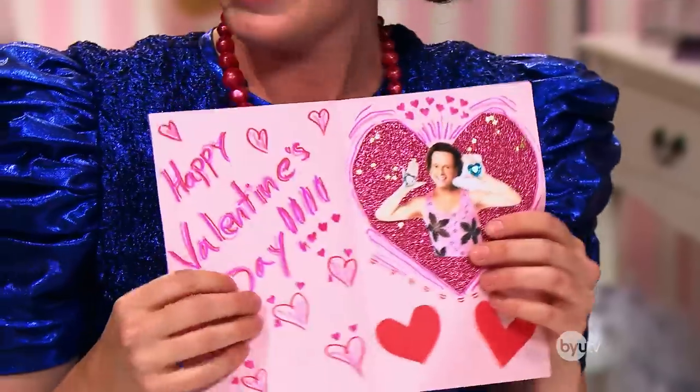First things first, you must secure your Valentine's date. The best way to get a date is to hand out a Valentine to every boy you've ever met. Make sure your Valentine represents you. I went to the store and asked the lady for a cat plus Richard Simmons Valentine and she just stared at me for a long time. So I made my own! It's beautiful!